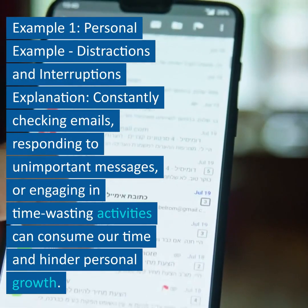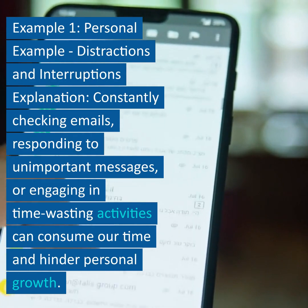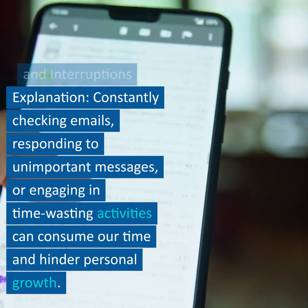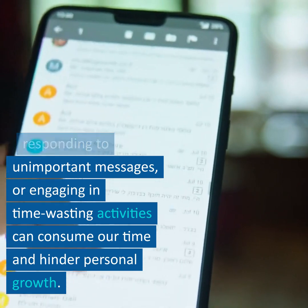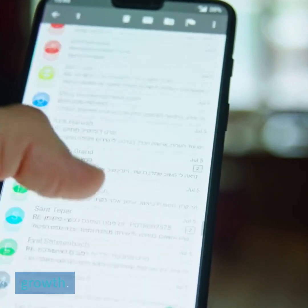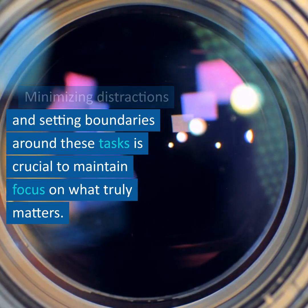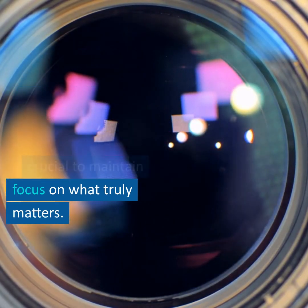Example 1 – Personal Example – Distractions and Interruptions. Constantly checking emails, responding to unimportant messages, or engaging in time-wasting activities can consume our time and hinder personal growth. Minimizing distractions and setting boundaries around these tasks is crucial to maintain focus on what truly matters.